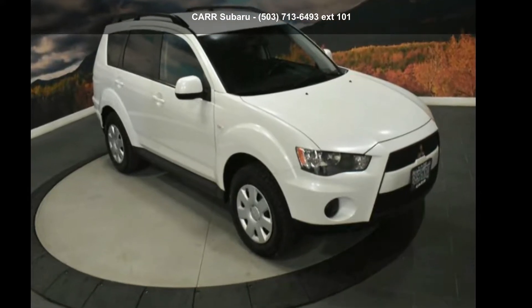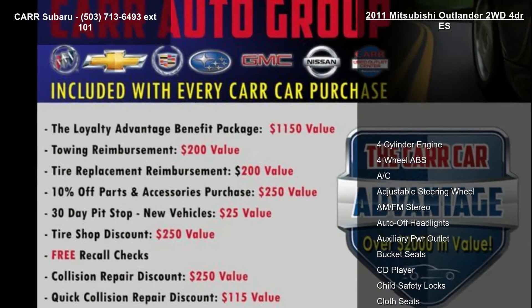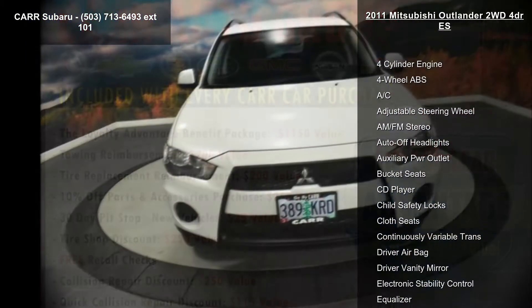Check out this Mitsubishi 2011 Outlander 2WD 4-door ES. If you are looking for a first-rate auto, this one could be yours today.